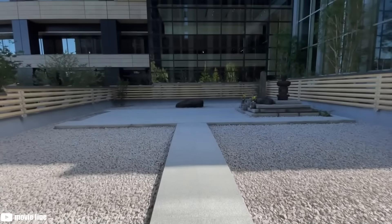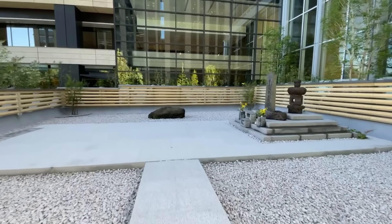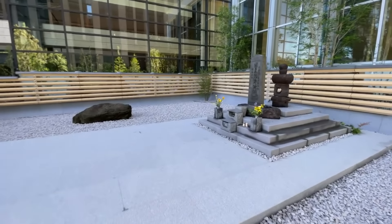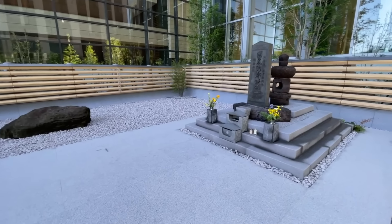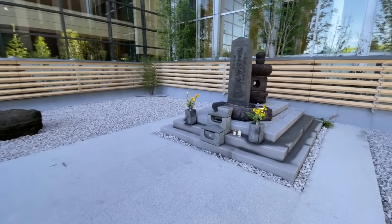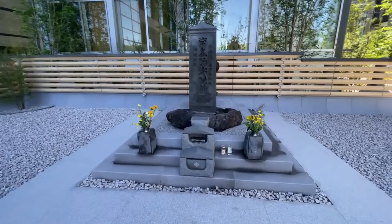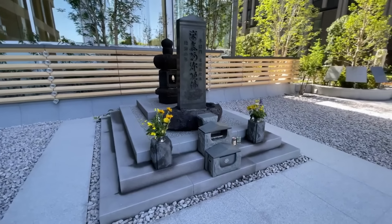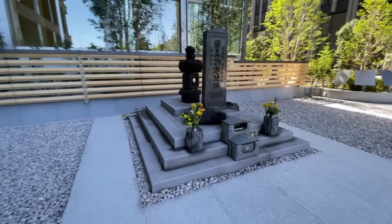Number 8: Taira no Masakado. Taira no Masakado was a samurai who lived during the Heian period and led a rebellion against the central government based in Kyoto. His struggle had serious consequences, and in 940 he was executed by decapitation. However, Masakado's story did not end there. It is said that his head did not decompose for three months after his death and that his eyes continued to rotate in his skull. Over time, his head was buried in what is now Tokyo and became the hero of a legend.